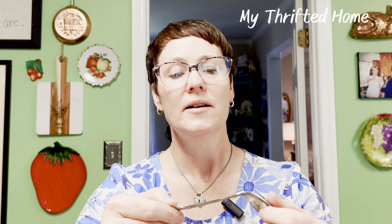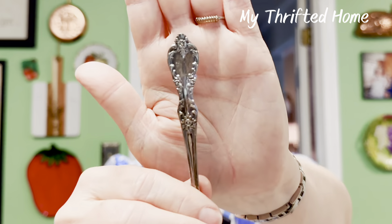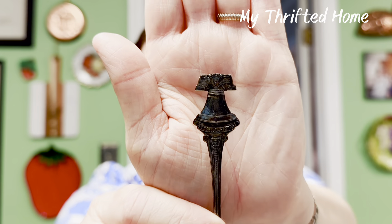I had to find spoons. This one's marked on the back: W.M. Rogers Manufacturing Company, Extra Plate, Original Rogers — nice, beautiful detailing. I'm not sure what the little ladles are for — maybe candies or nuts? Then another souvenir spoon — it says 1976 USA 1776, so it has the Liberty Bell on it. I thought that was kind of fun.